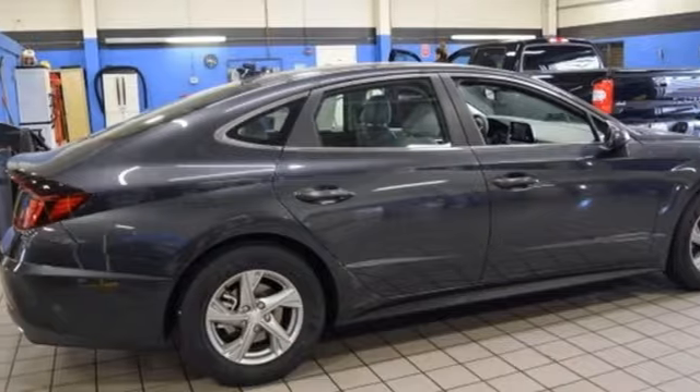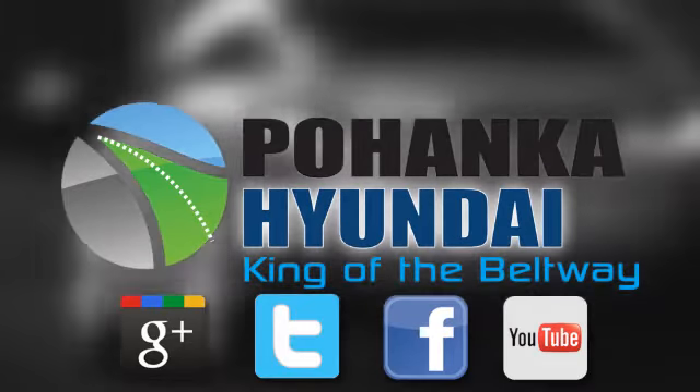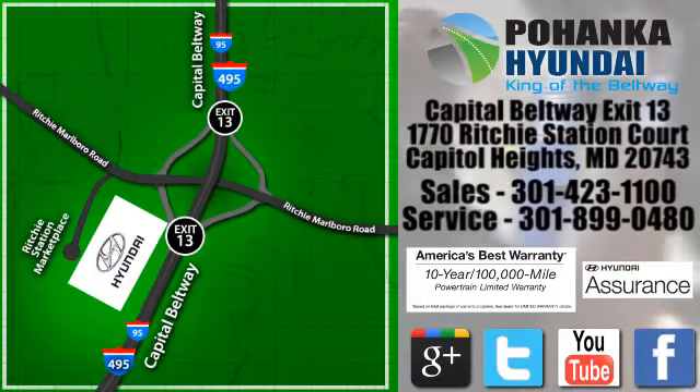You'll never know till you try. Test drive it today. Visit Bohenga Hyundai, King of the Beltway, today. We're conveniently located on the Capitol Beltway at Exit 13, 1770 Ritchie Station Court in Capitol Heights, Maryland.